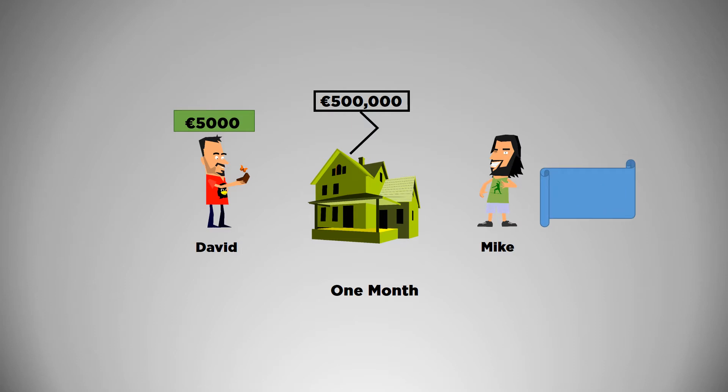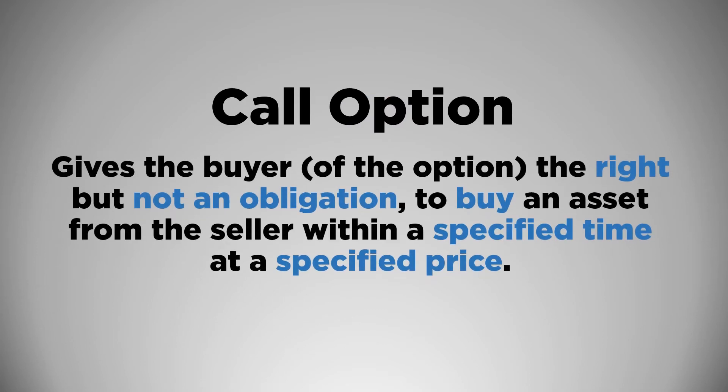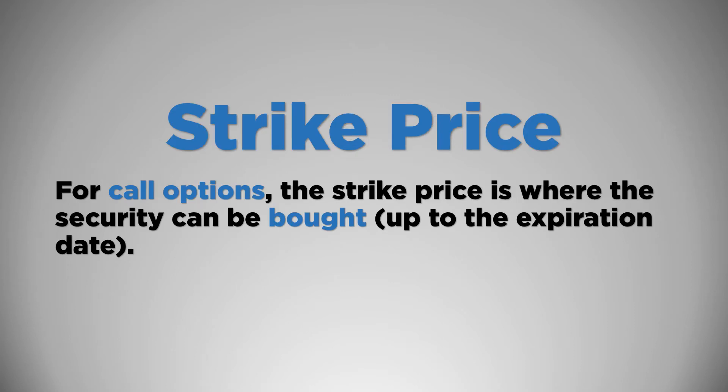In financial terms, Mike bought a call option from David, which makes Mike the owner or holder of the call option, while David, who wrote the call option, becomes the seller or writer of the call option. The price at which Mike agreed to buy the house — €500,000 — is called the strike price. The specified time of one month in which Mike has the right to use his option is the expiration date. And the cost of the option is called an option premium. A call option gives the buyer the right to buy the underlying asset at a specified price within a specified time. An asset generally means a stock, bond, commodity, or other financial instrument. For call options, the strike price is the price at which you can buy the asset.